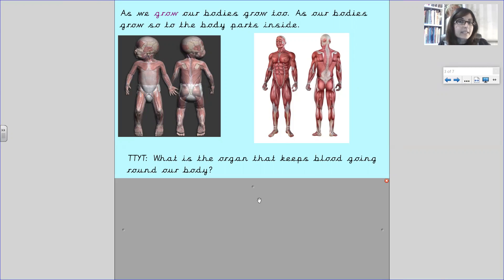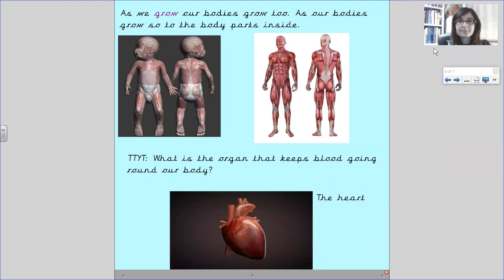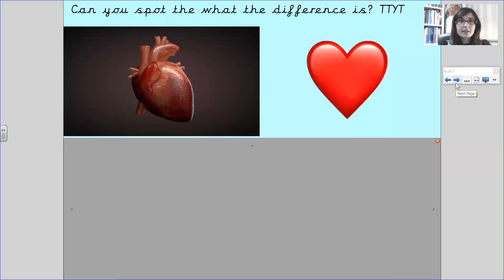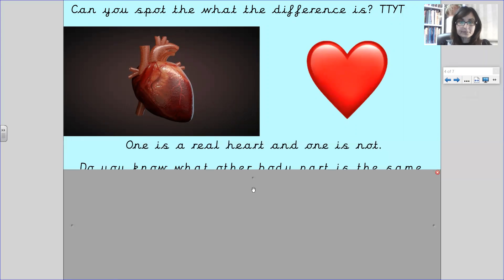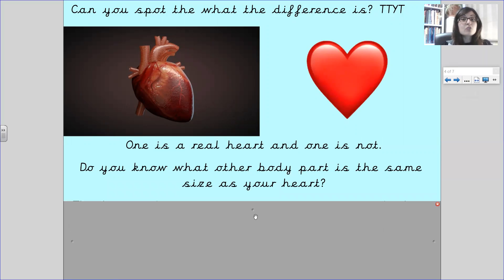What is the organ that keeps blood going around our body? Turn to your teddy. It's the heart. Do you know what other body part is the same size as your heart? It's your fist.